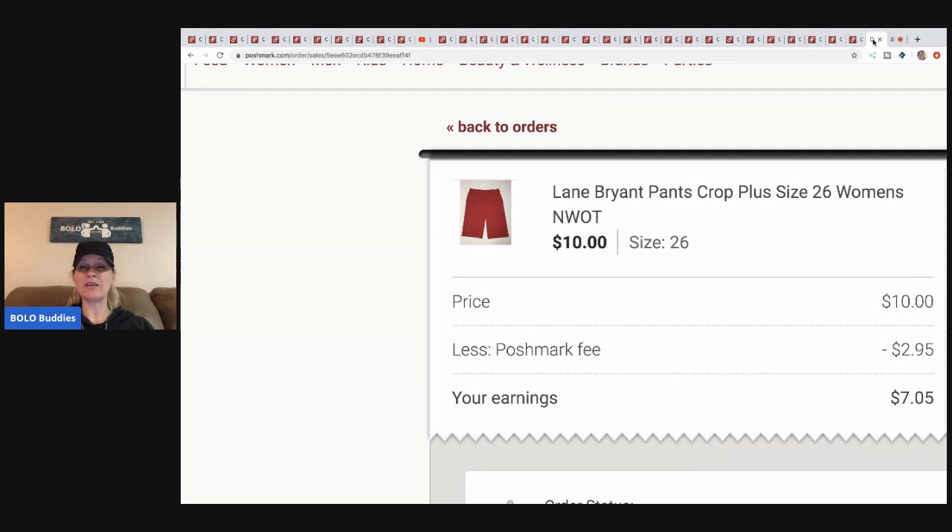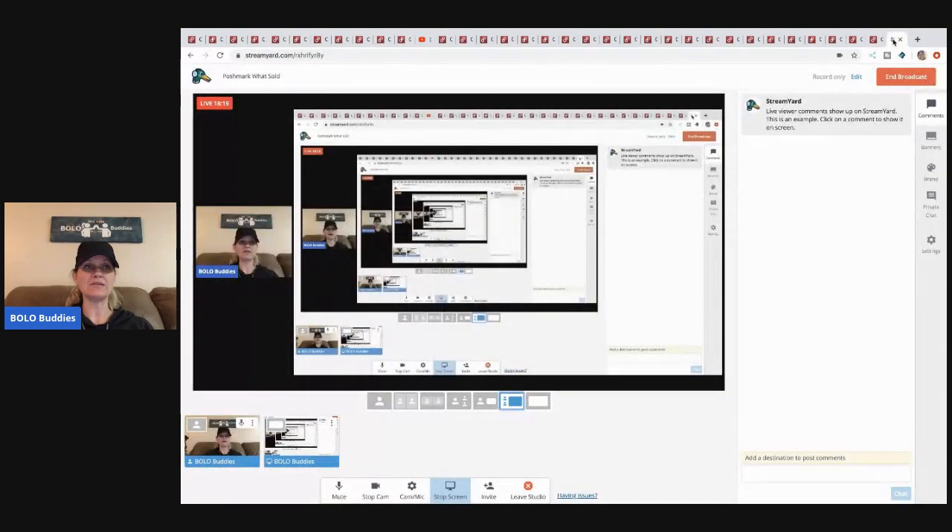Lane Bryant crop pants — I got these at a discount store, I think I paid a dollar each, and I got like five or six pair. Sold for ten bucks, Posh fee two ninety-five, seven oh five earnings minus the dollar cost. I made about six bucks on them, but I bought like six pair — it's one multi-quantity listing, easy to list, and then just wait for them to sell.